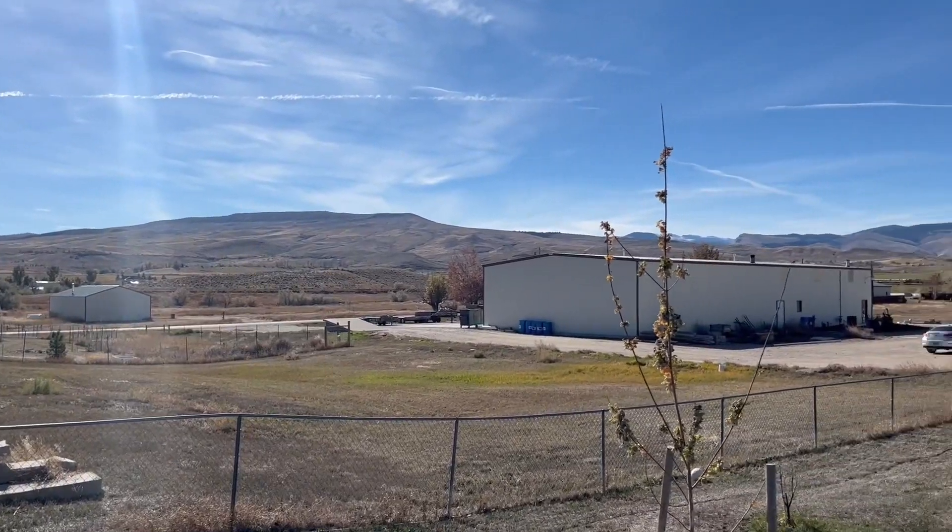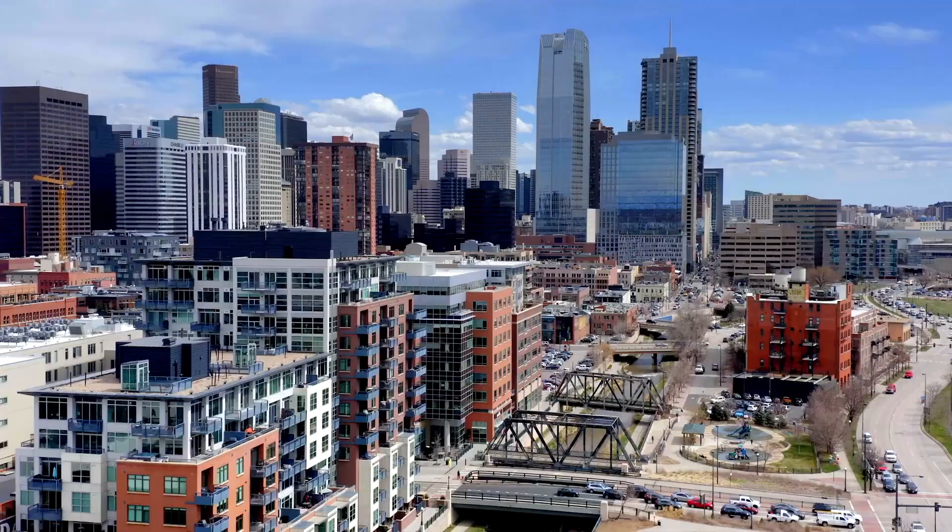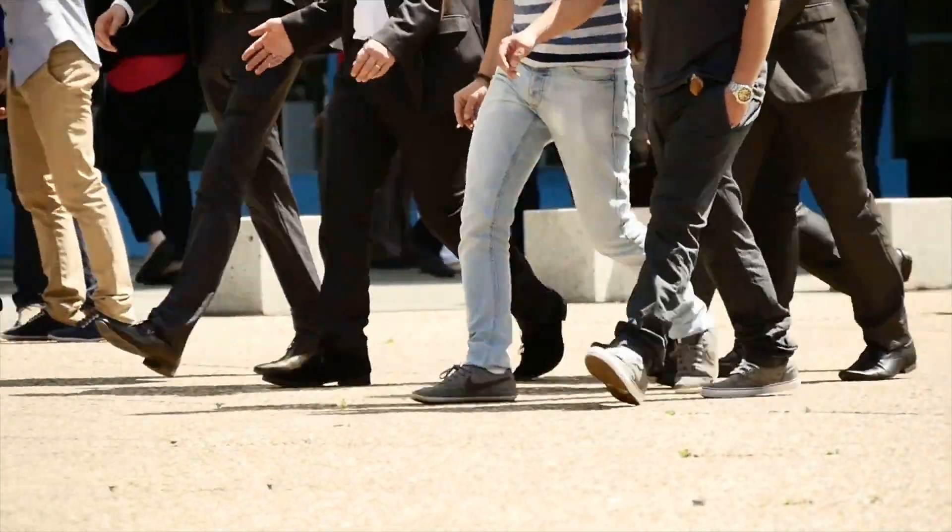I decided to drive out and sell this car in Denver since my brother lives in a rural area with a small customer base, whereas Denver is a large metropolitan city with a lot of potential car buyers.